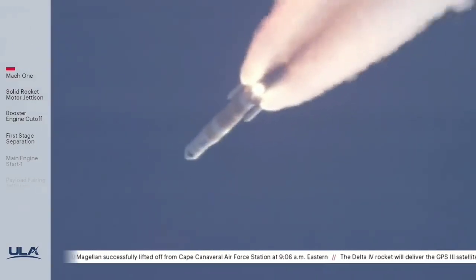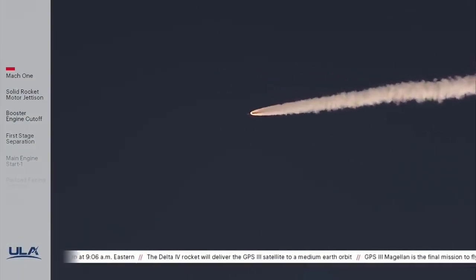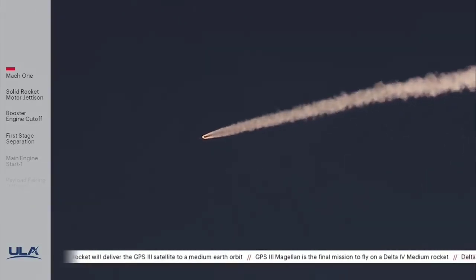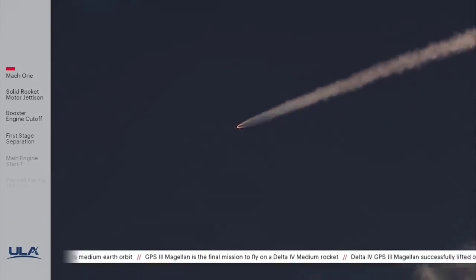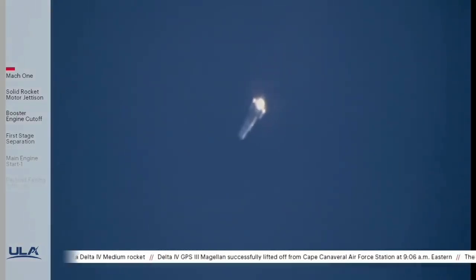1 minute 15 seconds into flight, approximately 15 seconds remaining until SRM burnout. SRM chamber pressure is tailing off, and we have burnout on both SRMs — standing by for separation. We have separation of both solid rocket motors. Vehicle is now going to closed-loop guidance. Body rate response looks good, seeing minor correction in the roll attitude as expected. The Delta IV rocket now weighs just one half of its liftoff weight. Second stage ACS system pressurization valve has been opened. RCS pressure response looks good.